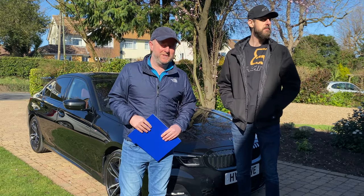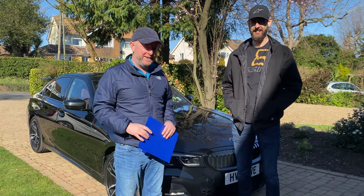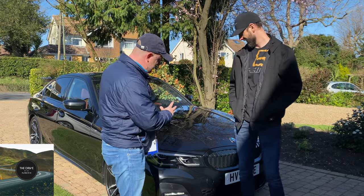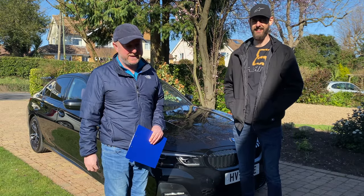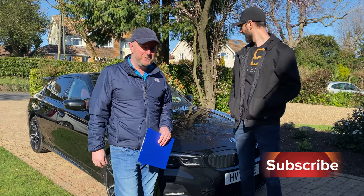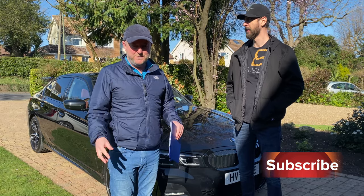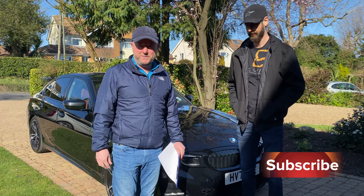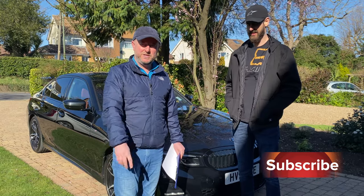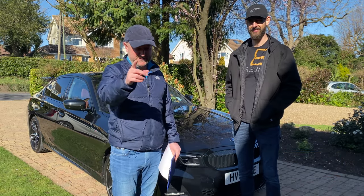Hello everyone and welcome to another video of The Drive by Gigi, that's me. Today we're with my friend Michael and he's got his brand new BMW 330i in fantastic sapphire black. He uses this as his daily driver to go to work and back, with a round trip of about 70 miles each day. So this is a great review for someone who's going to use the car every day. Sit back, relax and enjoy this video in 4K ultra high definition.